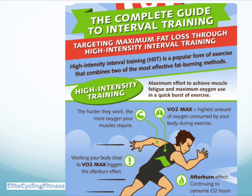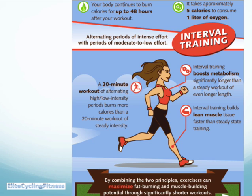The harder your muscles work, the more oxygen they require, getting you to your VO2 max — the highest amount of oxygen consumed by your body during exercise. Working your body close to the VO2 max triggers that afterburn effect, which can continue for some hours afterwards. Your body continues to burn calories for up to 48 hours after your workout, and it takes approximately five calories to consume one liter of oxygen.